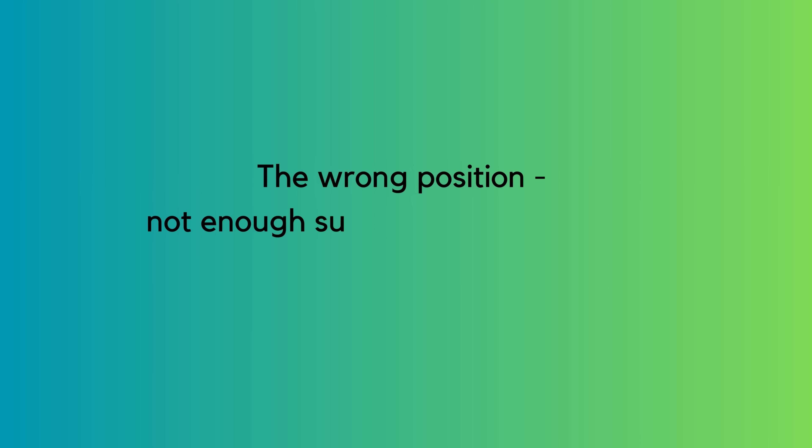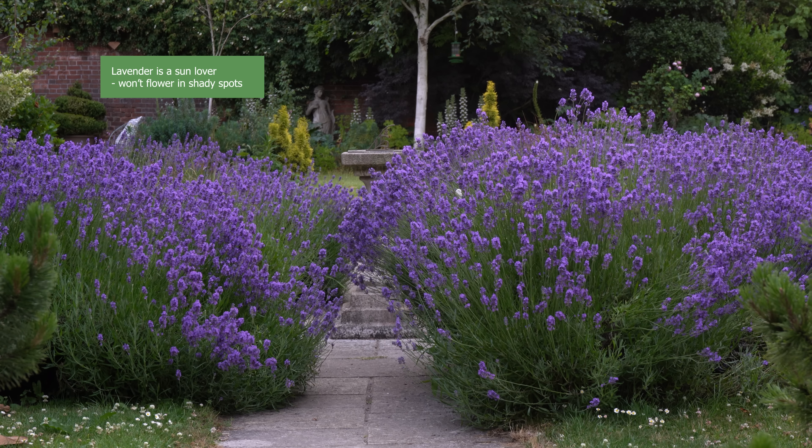So Sue, what do you think is the number one reason for our garden plants not flowering? I would say the number one reason is you put them in the wrong place in the first place. For instance, a shade-loving plant is happy in the shade, but a sun-loving plant planted in the shade is highly unlikely to produce very many flowers, or any flowers of any particular size.